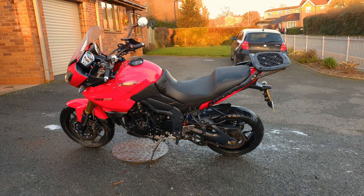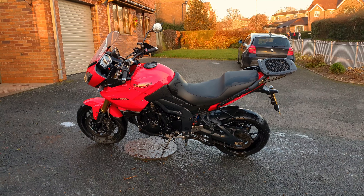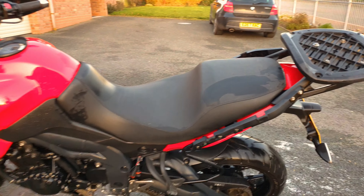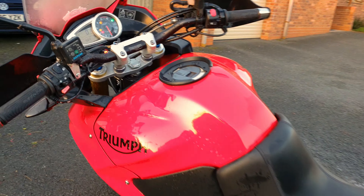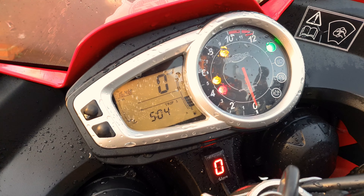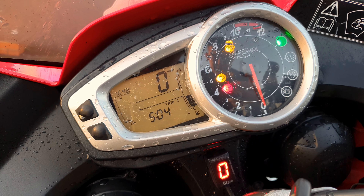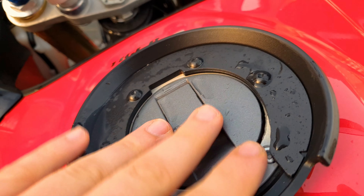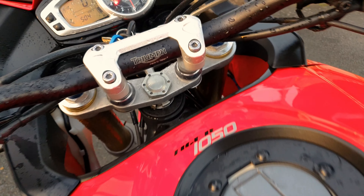It's a very well-ridden bike. It was fairly low mileage when it was bought. It actually just recently completed a trip to Spain where it did nearly two and a half thousand miles just cruising around. It came with two sets of panniers, which aren't on there at the moment, and also a top box.